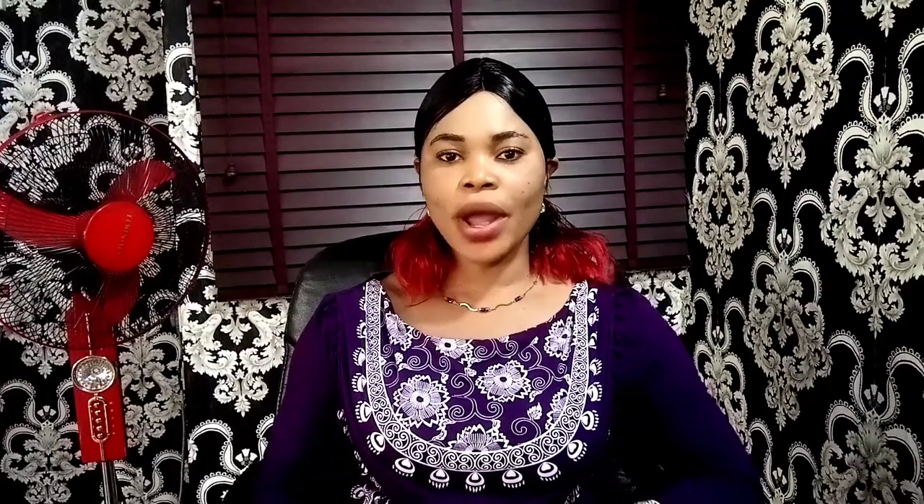Hello beautiful people, welcome back to my channel. It's Queen Glitz. If you are new on this channel, thank you so much for clicking on this video. And if you are not new, thank you for always returning — I appreciate you guys so much.